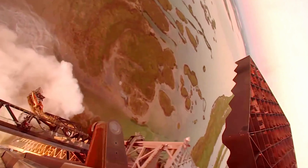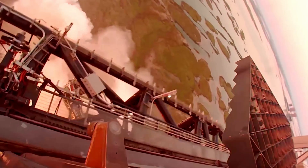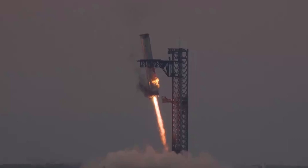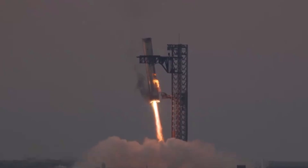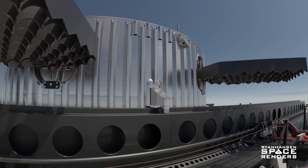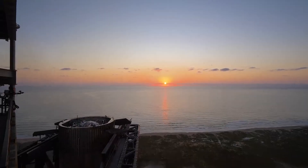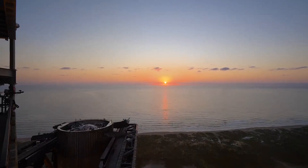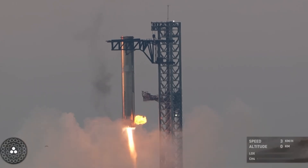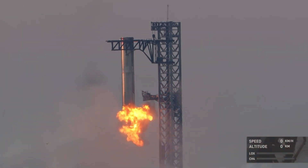Next, the booster's stringer ramps came into play, guiding the catch arms into the precise alignment needed to support the load points securely. At this stage, the engines throttled up slightly to further slow descent, allowing the load points to settle onto the landing rails. Hydraulics in the landing rails adjusted to absorb the booster's weight, gradually bringing it to a complete stop. Starship was suspended securely by the catch arms, and engine shutdown was complete.